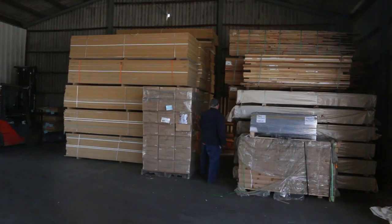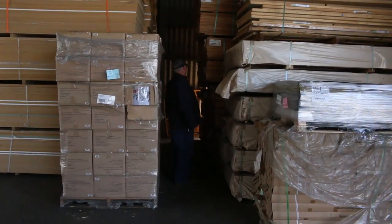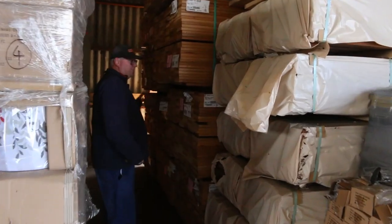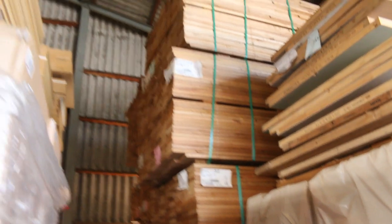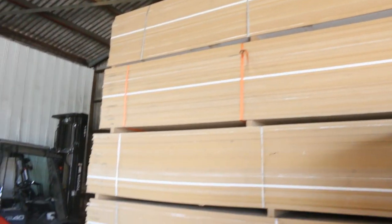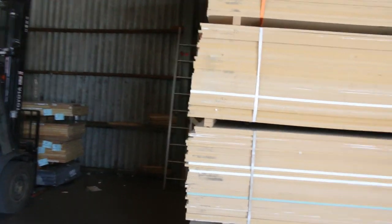Over here we've got some silver top decking — quite a few packs of that. We've got a 140 by 22 and also a 90 by 22. Nice looking hard timber, guys — a silver top. We've got a few MDF packs there, 3600 by 1200 by 16mm, about a dozen or so packs of that in tomorrow.